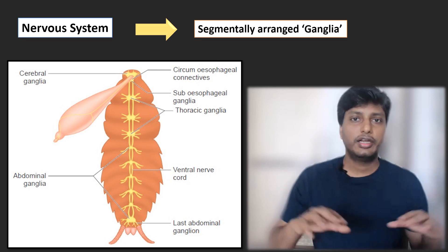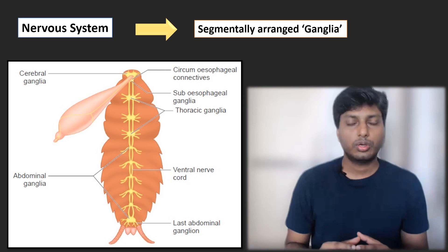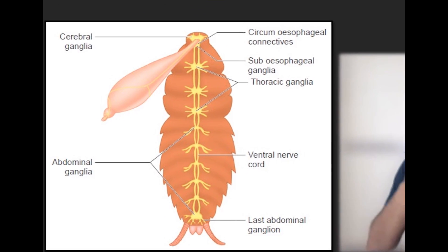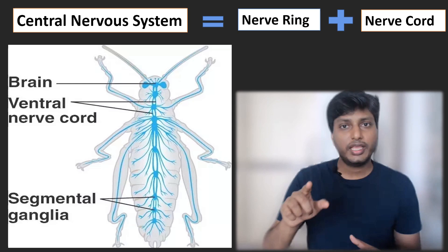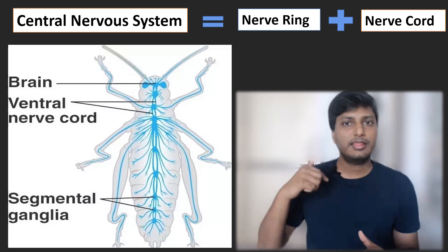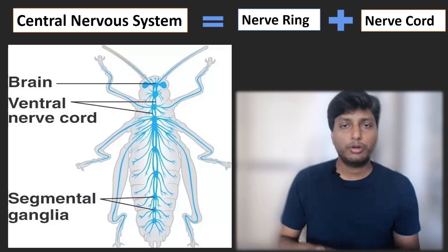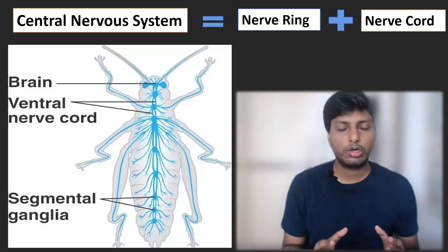The nervous system of the cockroach consists of different segments of ganglia. The nerve cord is made up of different ganglia divided into segments. In the cockroach, the central nervous system is made up of a nerve ring and a nerve cord — similar to how in humans the CNS is made up of the brain and spinal cord. The nerve ring and the nerve cord form the central part of the cockroach's body.